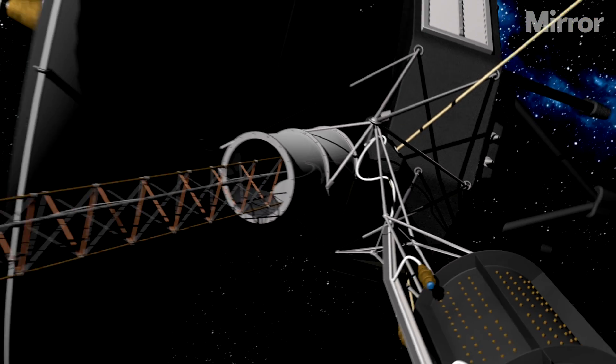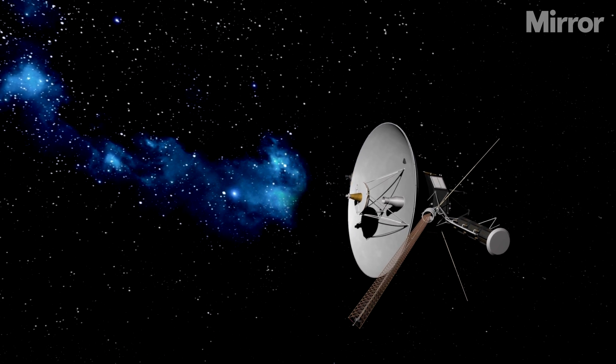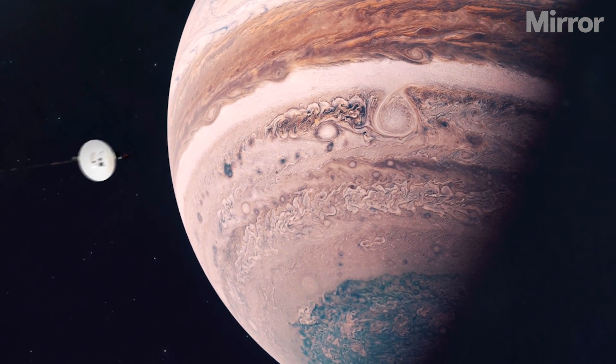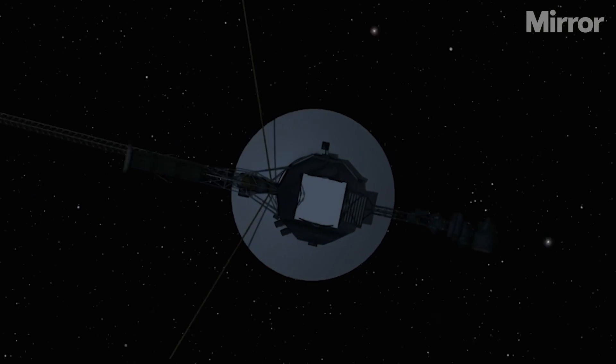Some 15 billion miles away from Earth, NASA's Voyager 1 space probe is still hustling through interstellar space. Voyager 1 and Voyager 2 are the most distant man-made objects in the universe. Launched in 1977, their primary mission was to photograph and study Jupiter and Saturn, and when that was completed, their mission was extended to go further into space than ever before. We take a closer look at one of humanity's most remarkable feats of space exploration.